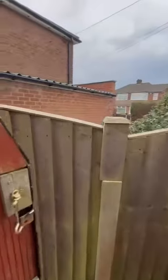Through here, it leads then on into the low maintenance rear yard at the back of the property.